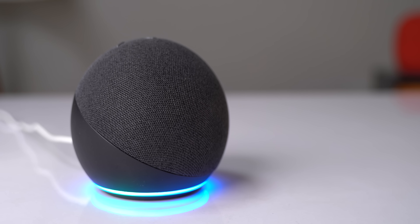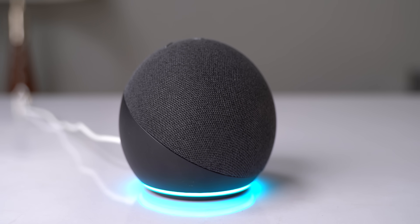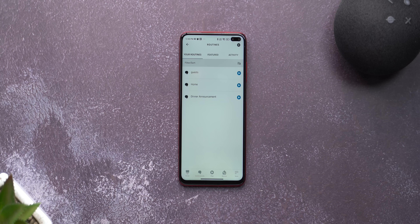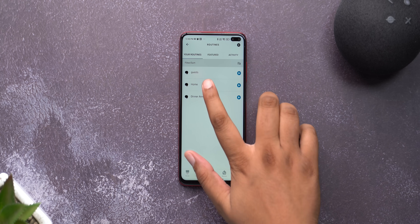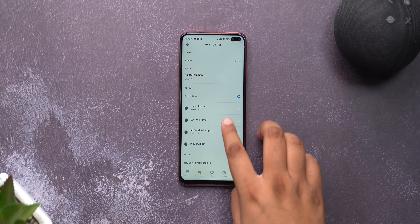First up, as you can see, I'm using the Echo Dot 4th Gen and the first thing anybody should do after getting an Echo is set up some routines. You probably know about routines like 'I am home' which turns on all the lights in your house, plays some music, etc. But there are some other unique routines you should create for a cooler smart home experience.